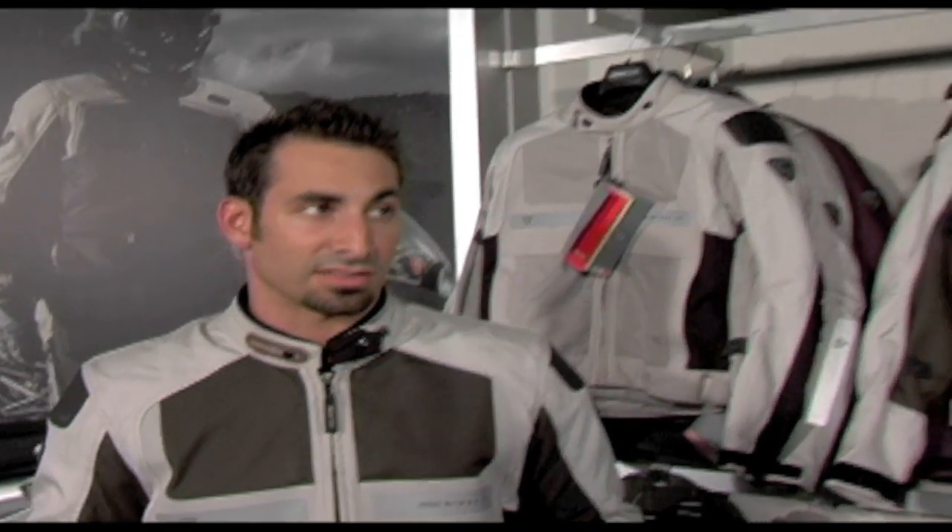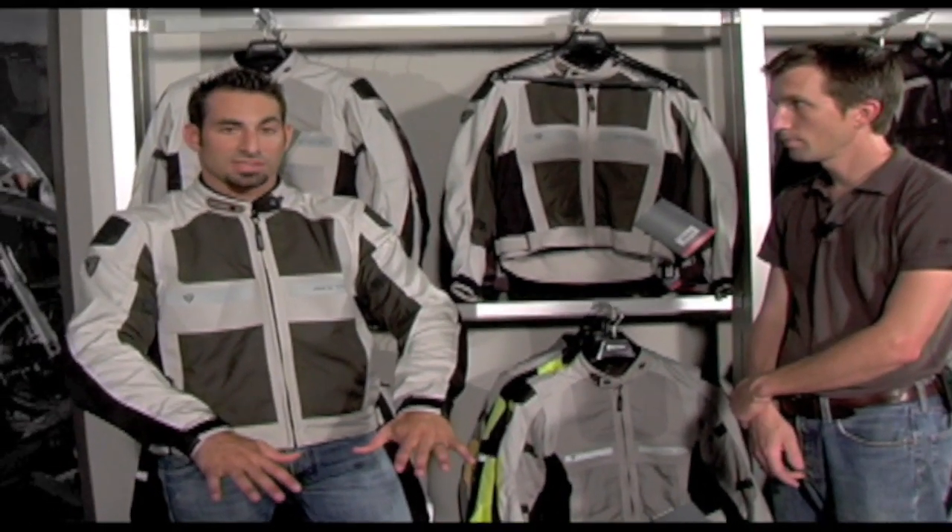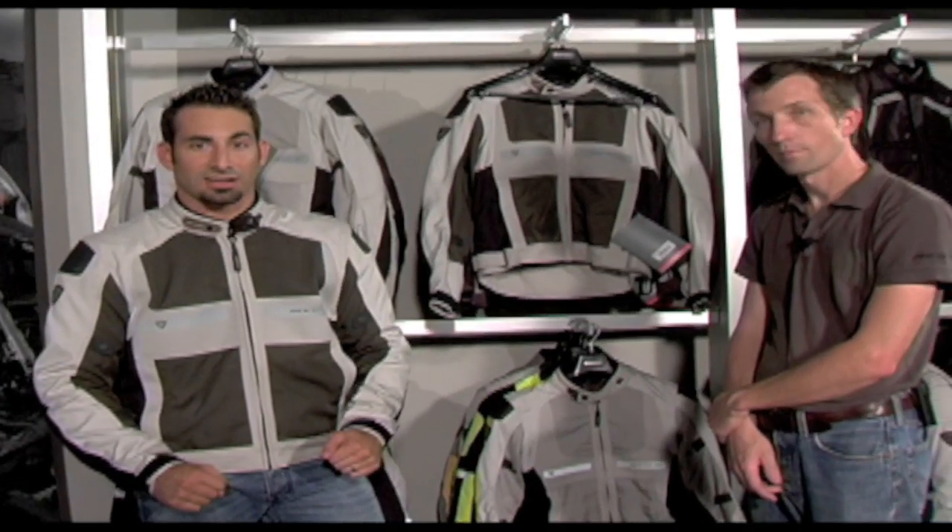So there's finally a pinnacle mesh product using the best of the best from a protection and abrasion resistance standpoint, but that's also going to allow you a lot of ventilation flow in single-season hot weather riding conditions. There you have it — the Revit Turbine Jacket, available in men's specific sizes and women's specific sizes from RevZilla.com.